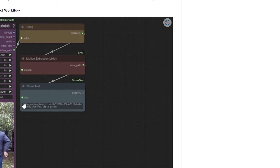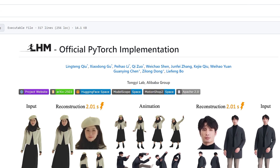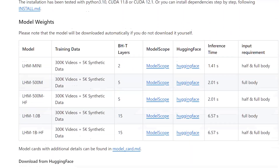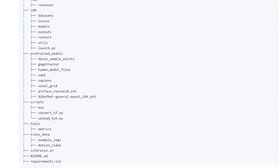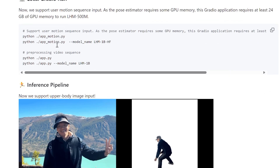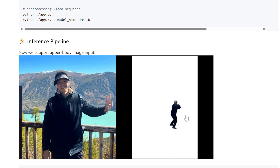For those who prefer a simpler approach, there's also a Gradio interface that provides a straightforward web UI — just upload an image, choose a motion, and click generate. If you're more technically inclined, you can run everything from the command line for batch processing or integration into other workflows.